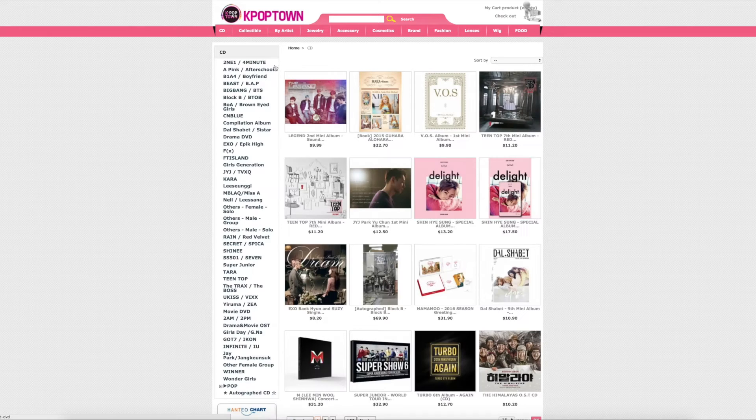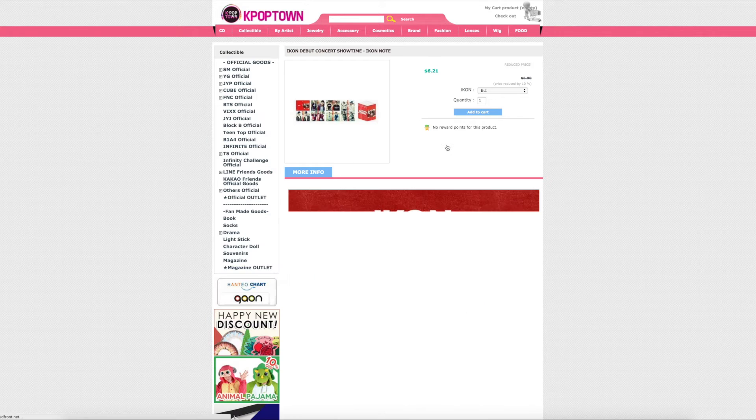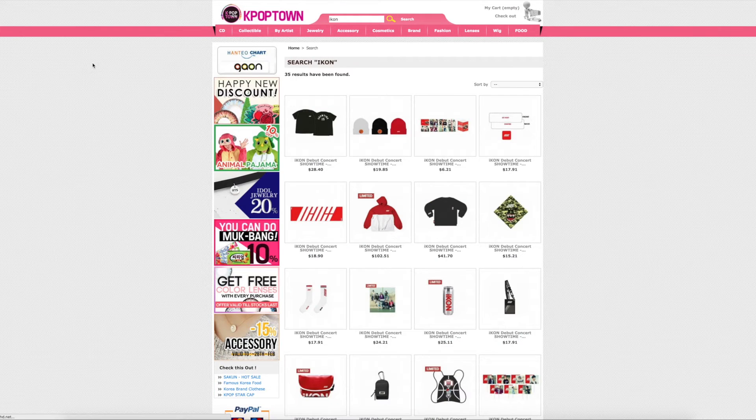But when you search — let's just search for iKon — there are only a few styles to search by, and you never know what's actually out of stock. It doesn't tell you that the item is out of stock upfront. So if you look at a specific item, a dropdown will appear and they'll cross out or remove options that are out of stock. But if the actual item itself is entirely out of stock, you're not going to know.